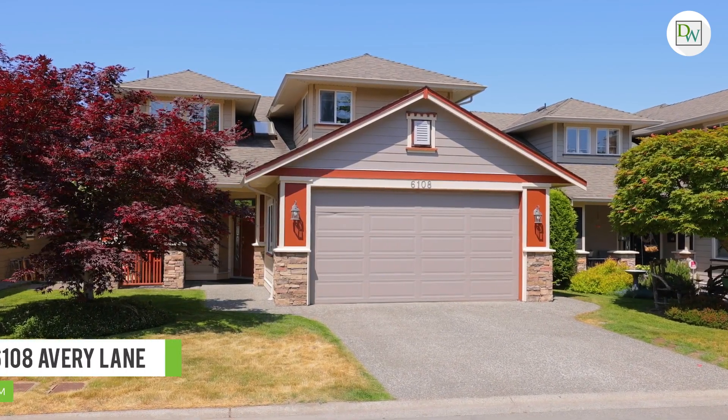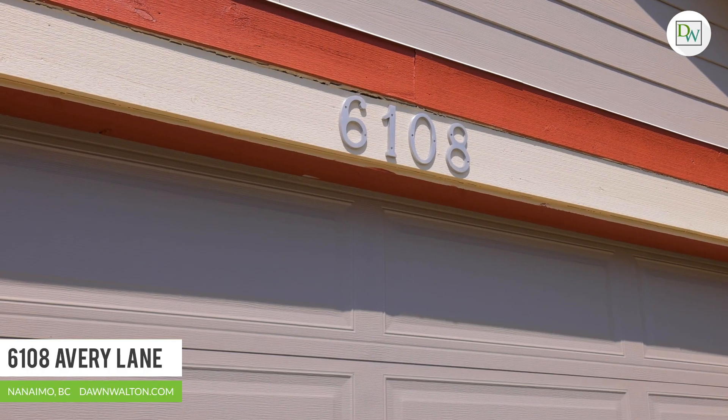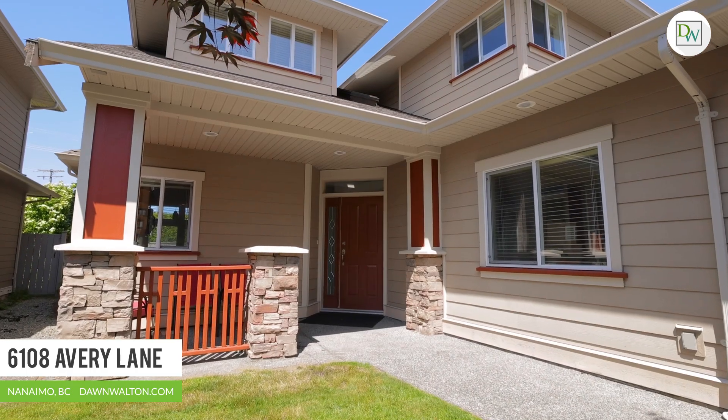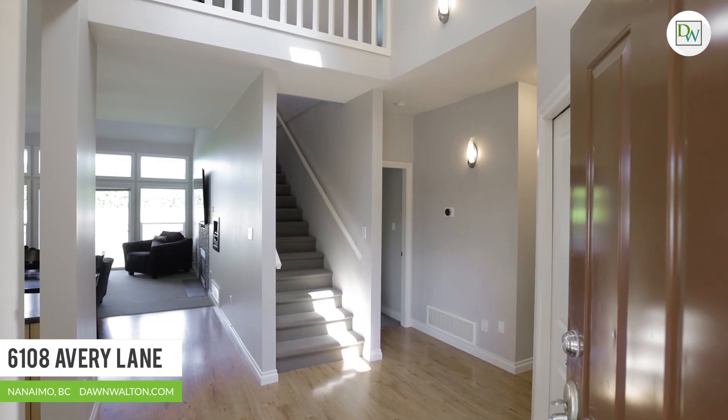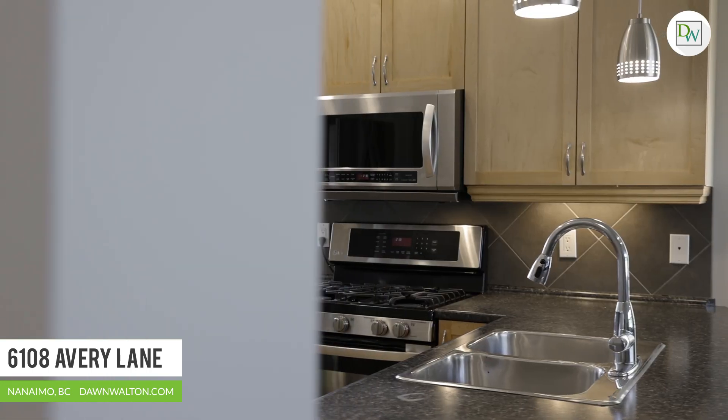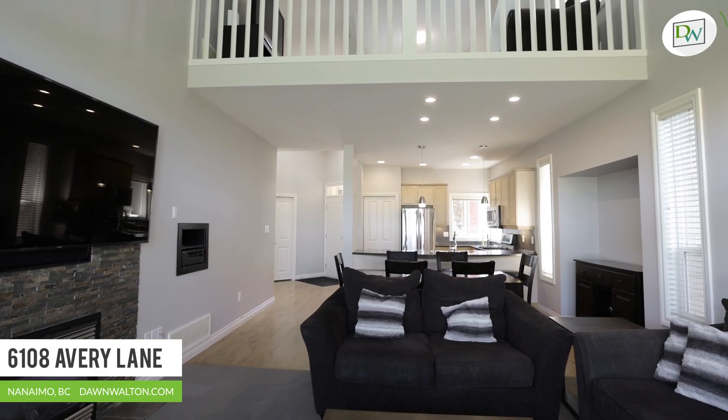I'm Dawn Walton with Dawn Walton & Associates — welcome to 6108 Avery Lane. This modern home has a versatile layout with the primary bedroom suite on the main floor and two additional bedrooms on the upper level. Spread over nearly 1,800 square feet, this two-storey home has been freshly painted with a contemporary colour palette.